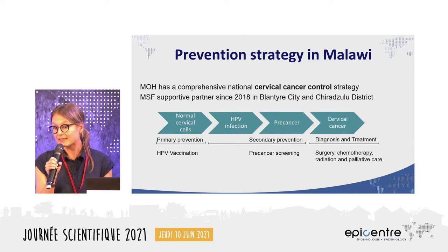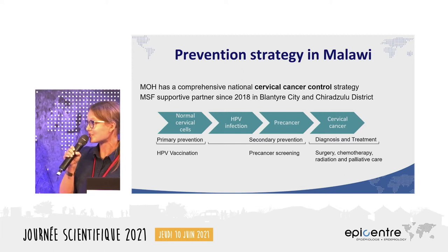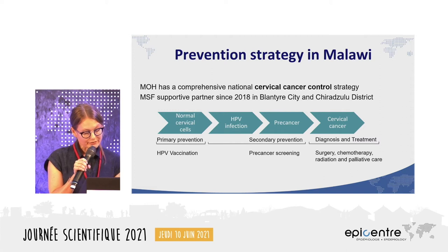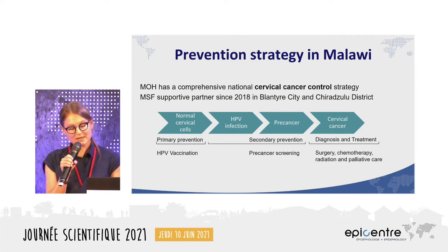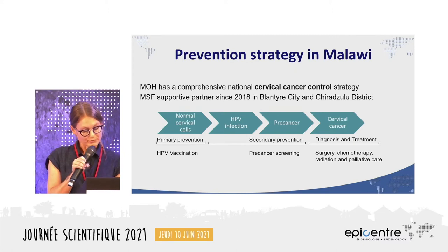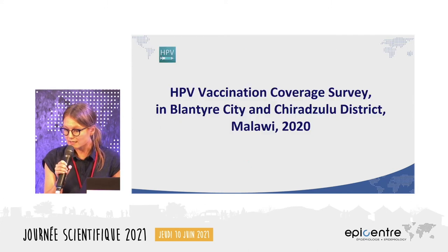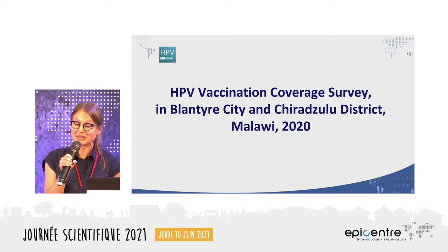Given this high burden, the Ministry of Health has had a comprehensive national cervical cancer control strategy in place since 2004. MSF OCP engaged in 2018 to support this program in the southern region, serving the urban Blantyre City and the rural Chirazulu district. Today we'll present the results of two coverage surveys of these two preventive interventions, starting with the vaccination coverage survey which took place in 2020.